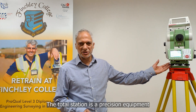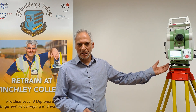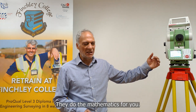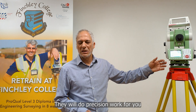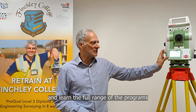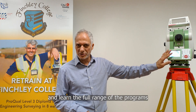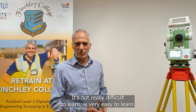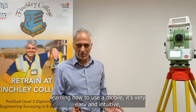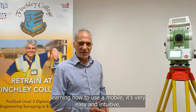The total station is precision equipment that will help you with this. They are very smart these days — they do the mathematics for you and will do precision work for you. All you essentially need to learn is how to use them effectively and competently, and the full range of the programs. There aren't many programs; there are usually about six or seven programs in total. It's not really difficult to learn — it's very easy, just the same as learning to use a mobile phone. It's very intuitive and the equipment is very smart.